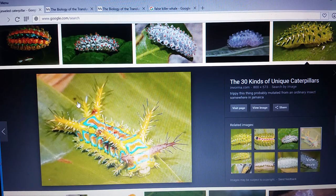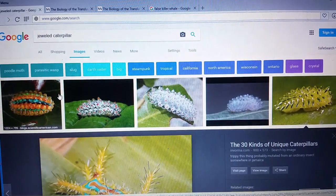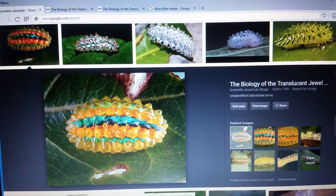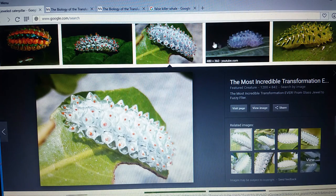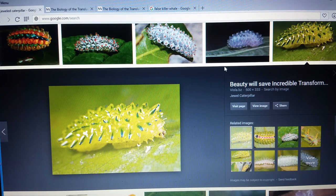Hello everyone, thank you for joining me. This is a video based on something called a jeweled caterpillar — a creature I've not seen before. I would say it's a Mandela effect, because this is just bizarre looking. It's a gelatinous type of caterpillar found in South America, and apparently in this reality it has always been here, but I watch nature stuff and I would have known about these kinds of caterpillars.